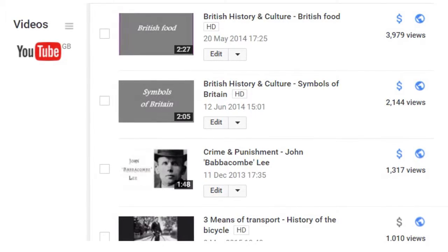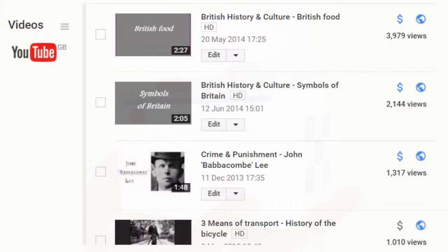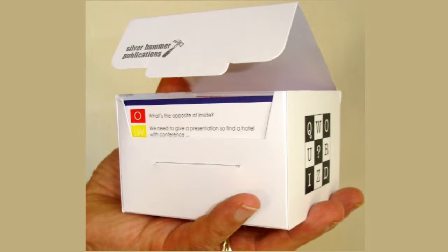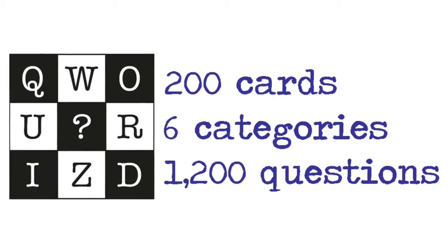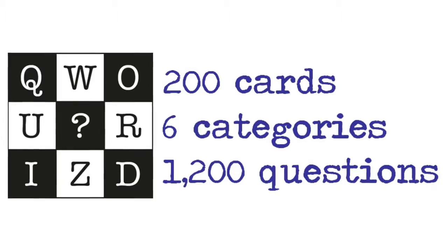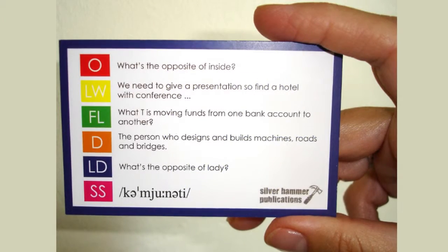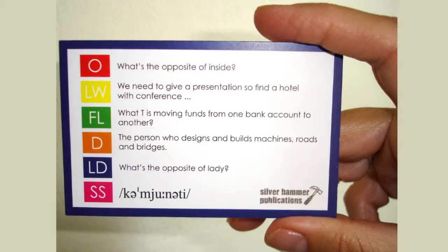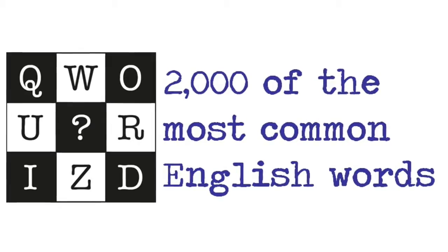As I've already said, games are a very powerful learning tool, and they're always popular in the classroom, so I created QuizWord as a way to practice common vocabulary. This is a set of 200 cards, each containing six questions in different categories, so a total of 1,200 questions. QuizWord can be used in many different game formats, but what really makes it different is that the questions only use 2,000 of the most common words in the English language.